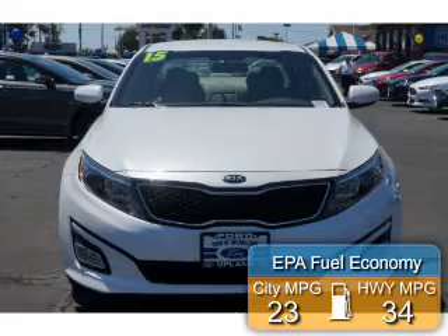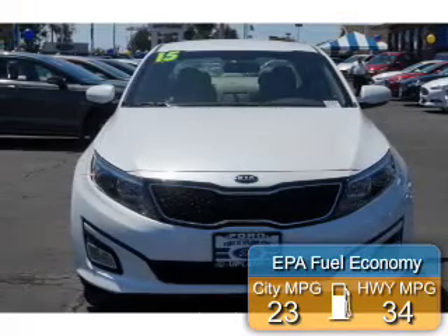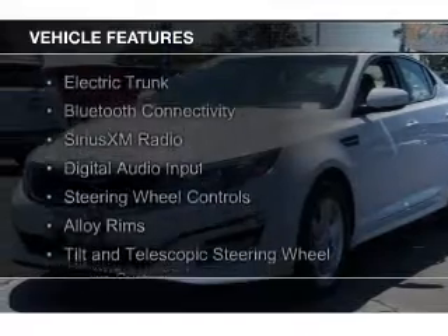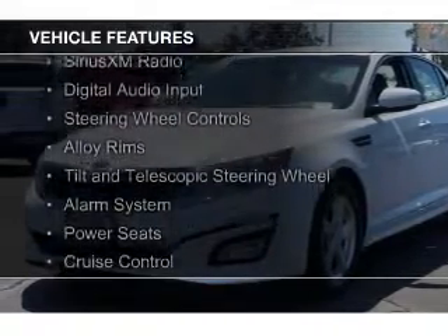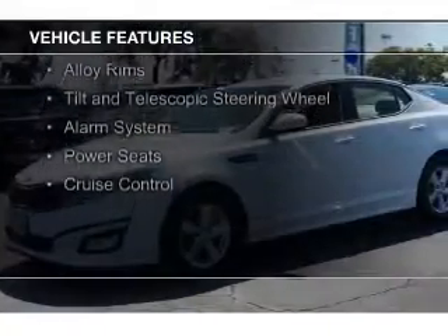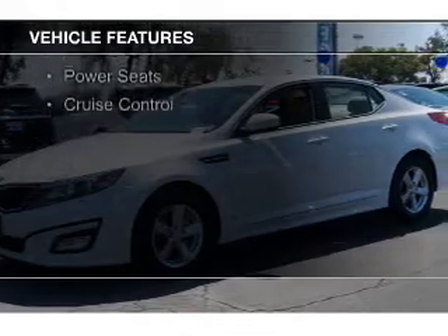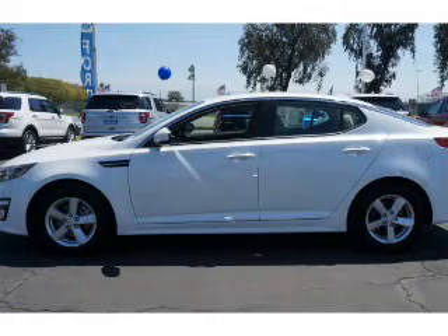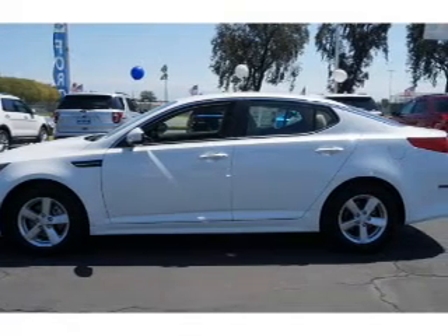Great fuel efficiency saves you money by requiring fewer trips to the gas station. The features include electric trunk, Bluetooth connectivity, Sirius XM satellite radio, digital audio input, steering wheel controls, alloy rims, a tilt and telescopic steering wheel, an alarm system, power seats, and cruise control.